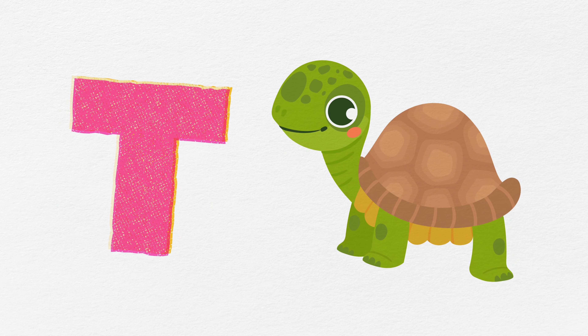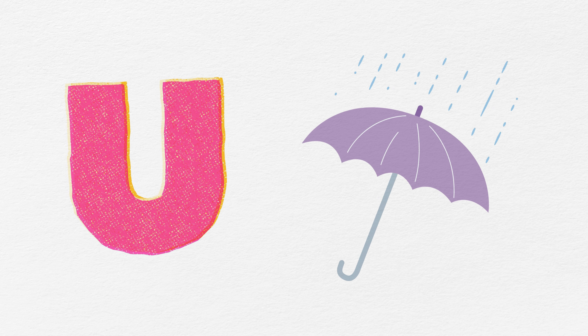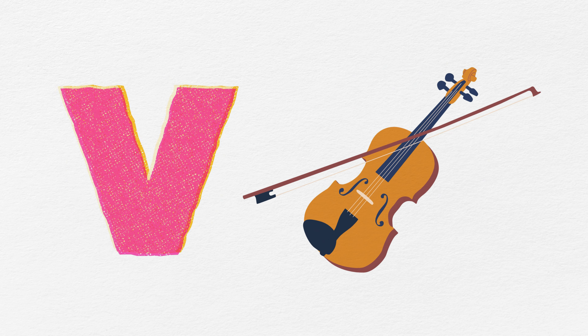T is for turtle, taking its time. U is for umbrella, keeping us dry. V is for vine, flying up high.